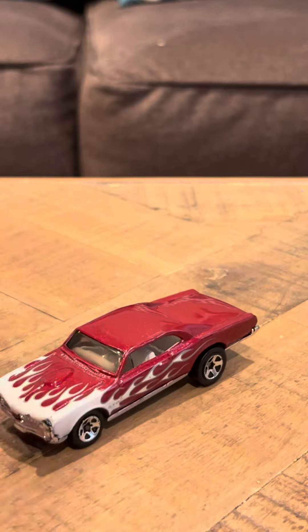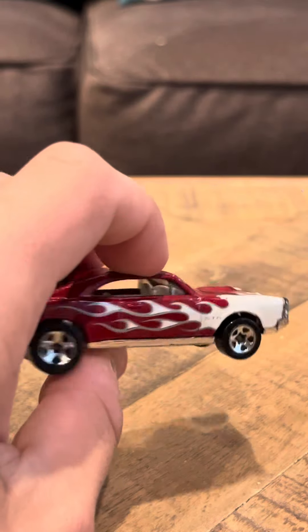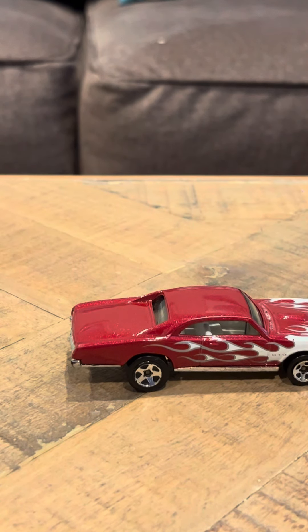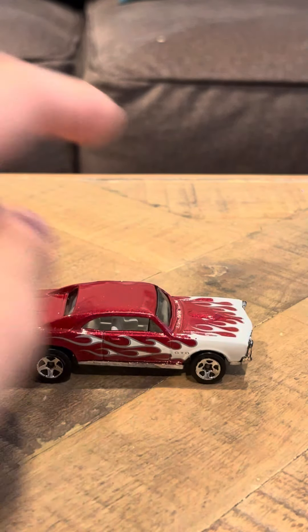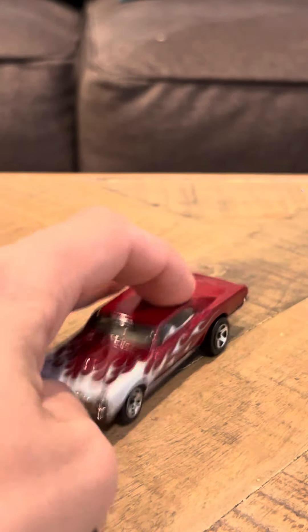It looks nice, it's in good shape. Overall, there's not much to say about the model — not much to write home about. The model is in pretty good condition. I did get it loose. It is one of the more common Hot Wheels models from 2008. Overall it looks nice, there's no complaints about it. And that's going to conclude my review today on the Pontiac GTO from 2008.